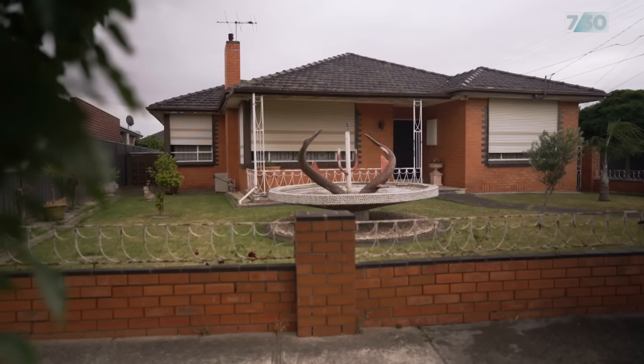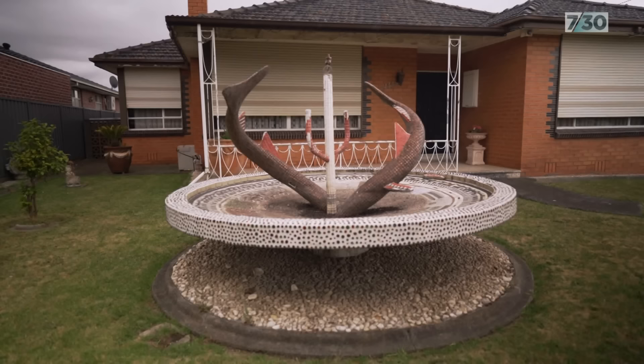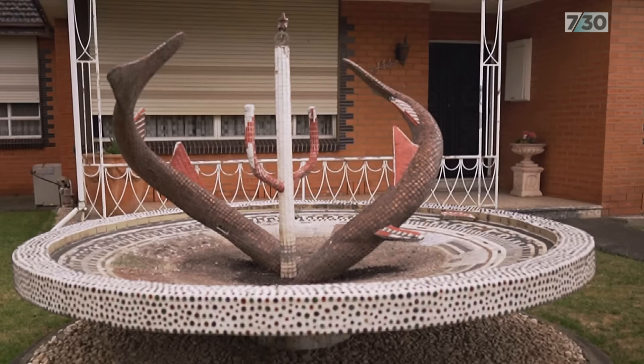Just around the corner from there there's another one which I feel must have been made by the same person, because it's got all the same hallmarks. It's got a big bowl and it looks like a couple of fish tails coming out of it. Turns out Dad built that as well — that was the first fountain he built, probably in the late 50s. It's not motorised and not quite as ornate or complex, but that was our grandparents' house, where Dad first built that.